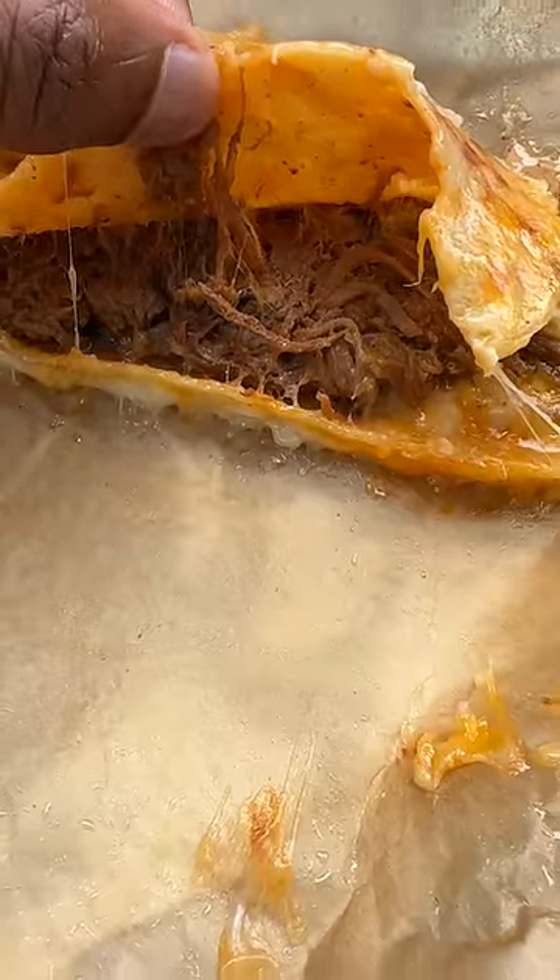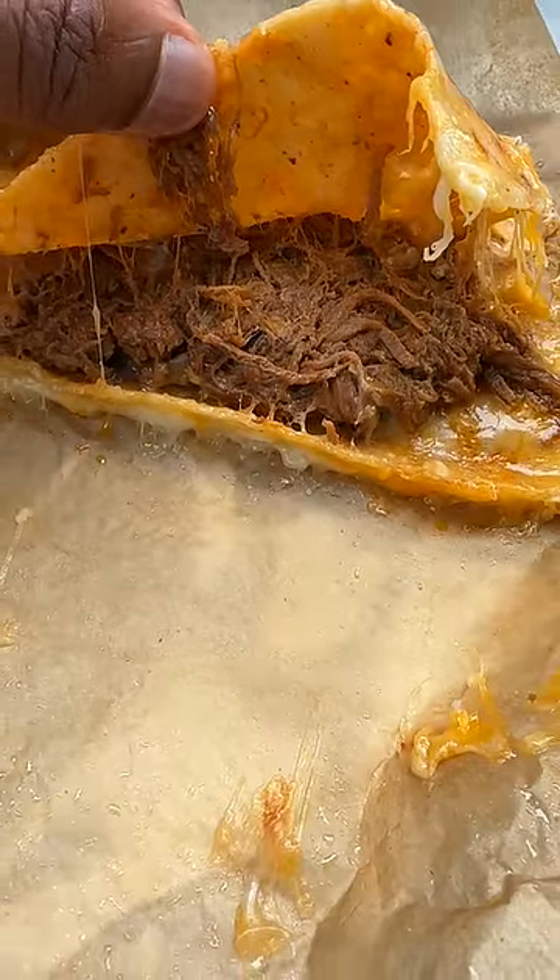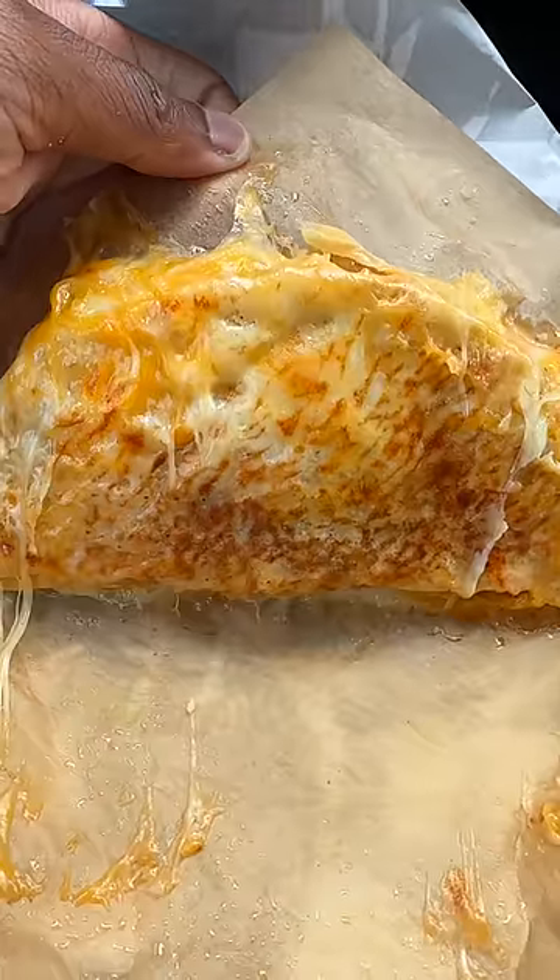They give you a lot of shredded beef inside of this white corn taco shell. But that's not really the best part. It comes with three cheeses — cheddar, mozzarella, and pepper jack — grilled on the outside, man. That's serious right there.